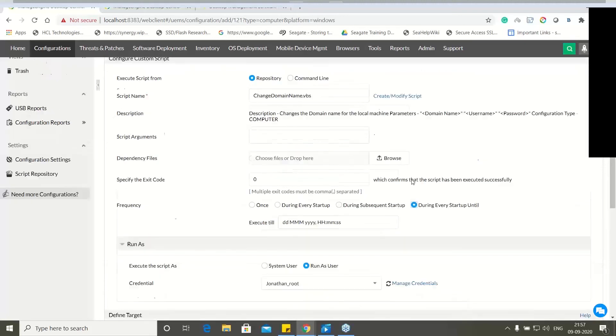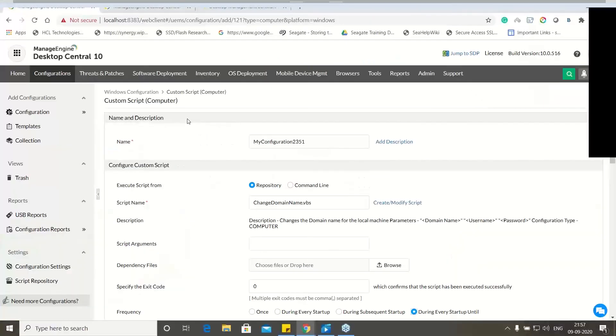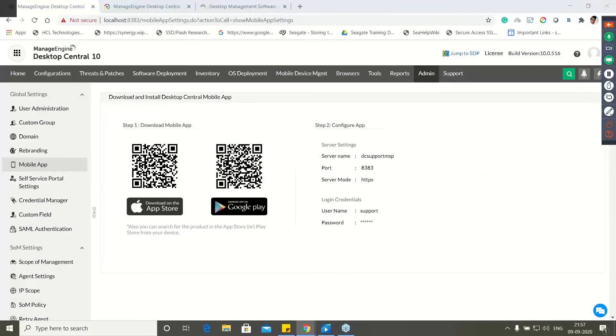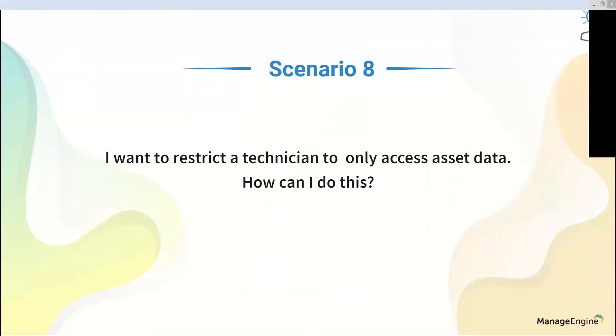Scenario seven: I need to track asset data even when away from my desk — is this possible? Yes — Desktop Central has mobile apps available on the Apple App Store and Google Play Store. You can scan the QR code to download. From the mobile app, you can see patch status, how many patches are missing or installed. A new feature also allows you to take remote control of an end user's computer directly from the mobile phone.